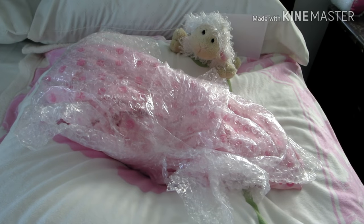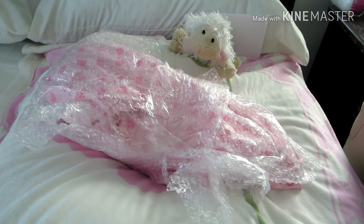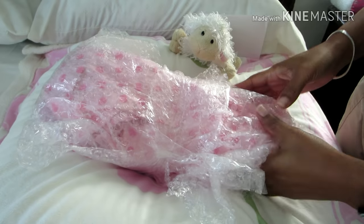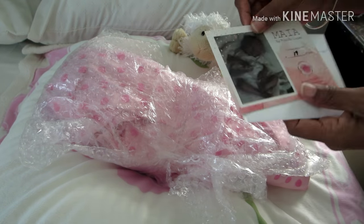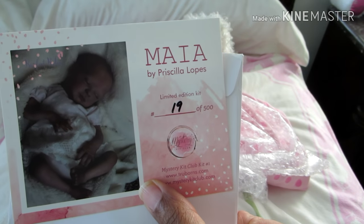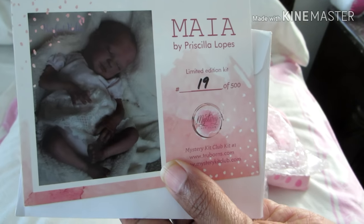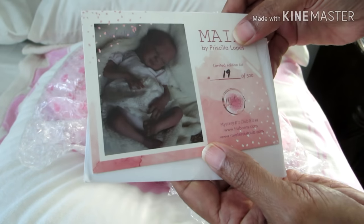Hello everyone, happy Friday! Look who just arrived — my new baby girl! This is my preemie. She is a 14-inch preemie and I'm going to go ahead and show you all her COA. She is Maya by Priscilla Lopez and she is number 19 of 500. She is a little bitty thing, she is 14 inches.